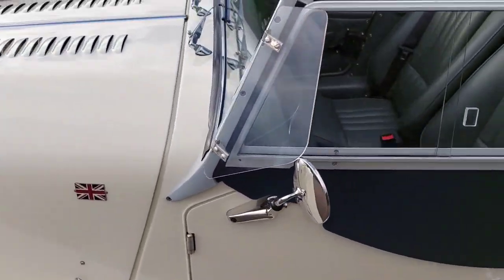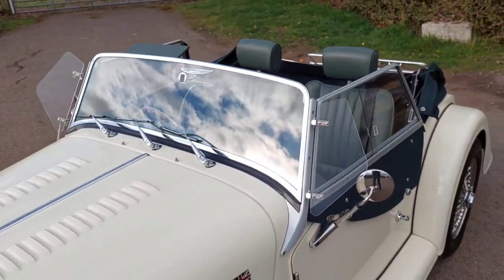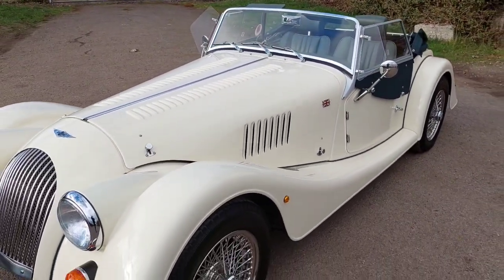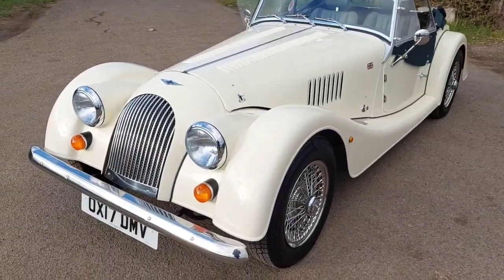Works really well with the ivory and the green leather — a nice traditional colour combination. It's the 1600 Ford Sigma engine with the 5-speed Mazda gearbox, and as you can tell, we are on the edge of an airfield.